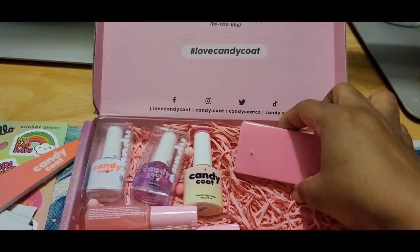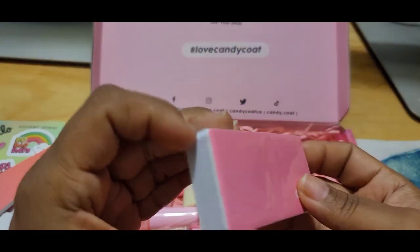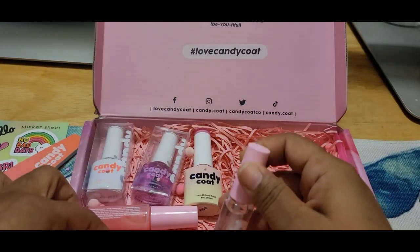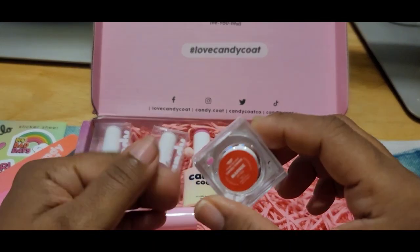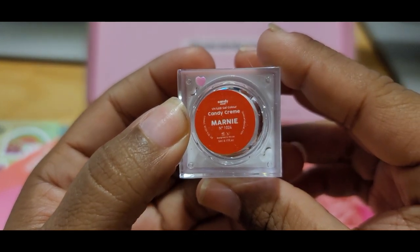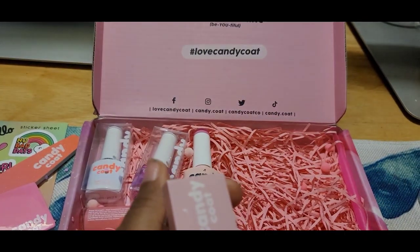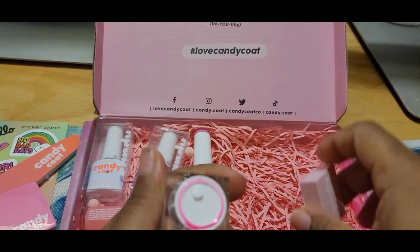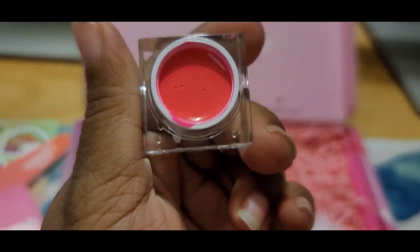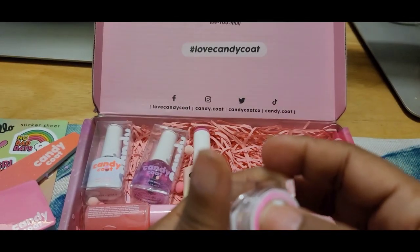The next thing is a buffer — so they put a buffer in here. And then right here we have a gel color. Let me open this up — oh, they've got a protective seal. Oh okay, this is pink! It's a cute pink gel color. I like this, this is cute — oh that is really cute.